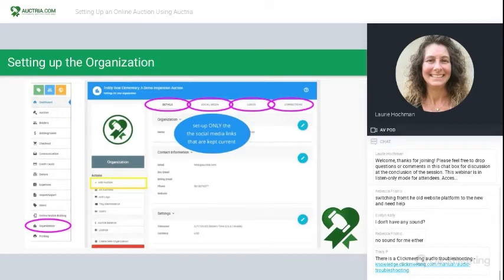For logos, you can update a logo for the organization. But if you want to add a logo at the auction level — some groups want to have a logo for each event that includes the calendar year — you can do that here. Connections refers to email and Stripe. I want to go back to social media for a second: set up only the social media links that are kept current. The worst thing is to have a link to a social media that isn't updated and the last post is months or years ago, so only include the ones you keep updated.